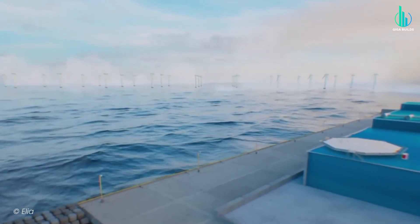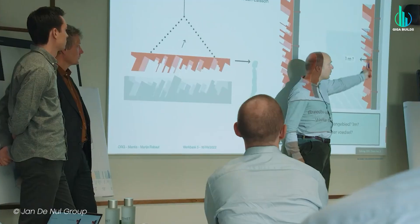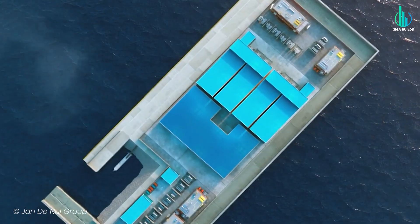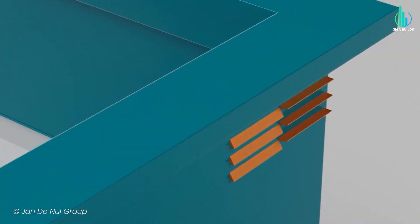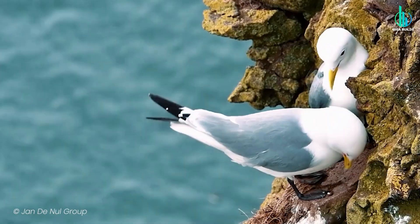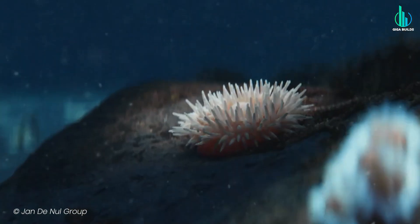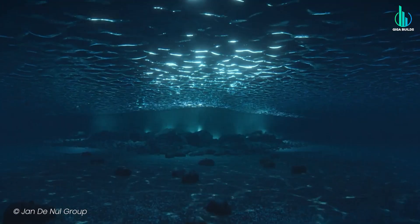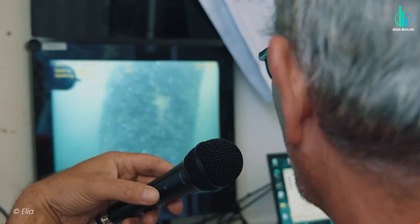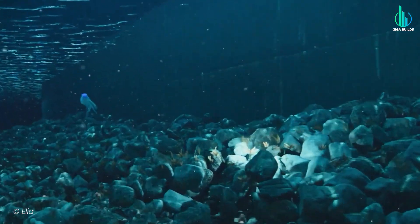Whenever you drop a man-made island in the middle of the ocean, there are going to be environmental concerns. The developers know this, so they're trying something called nature-inclusive design. Instead of just plopping a slab of concrete into the sea, they're building features that can actually help marine life — seawalls with ledges designed to attract black-legged kittiwakes, and artificial reefs with rough surfaces for shellfish and oyster beds to kick-start ecosystems. Environmental groups remain skeptical, pointing out that no one really knows the long-term impact this will have on the North Sea's delicate ecosystems.